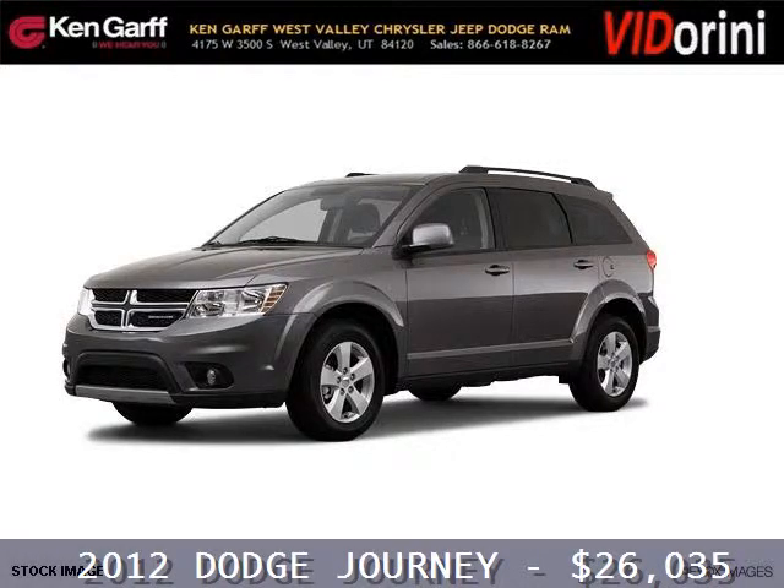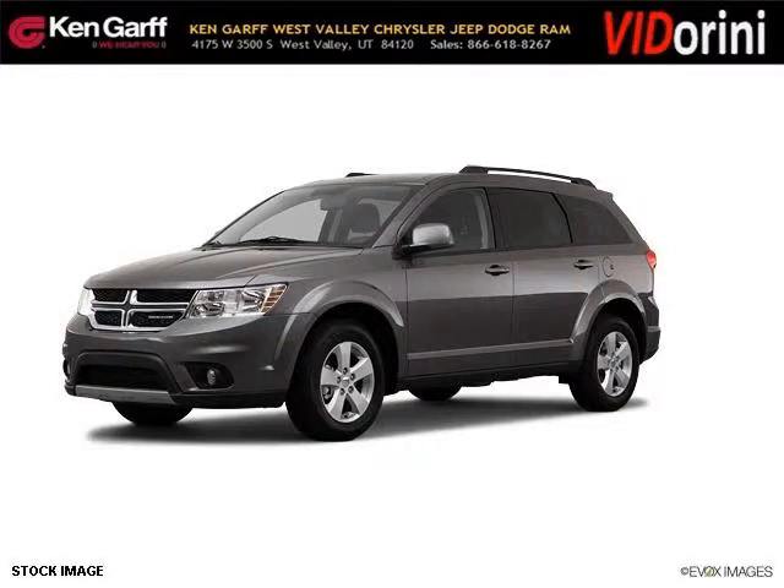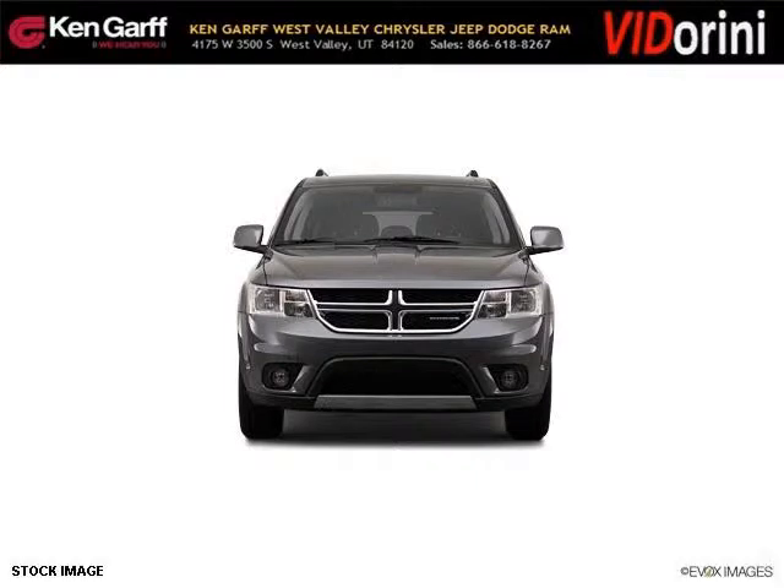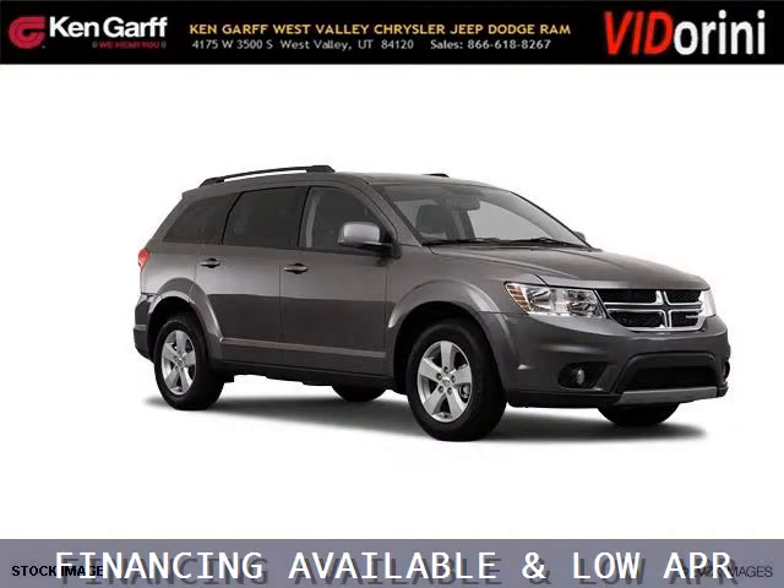Do you want to stretch your purchasing power? Well, take a look at this outstanding 2012 Dodge Journey. This Journey would look so much better with you behind the wheel instead of sitting on our lot. And with climate control, automatic transmission, it's bound to sell fast.